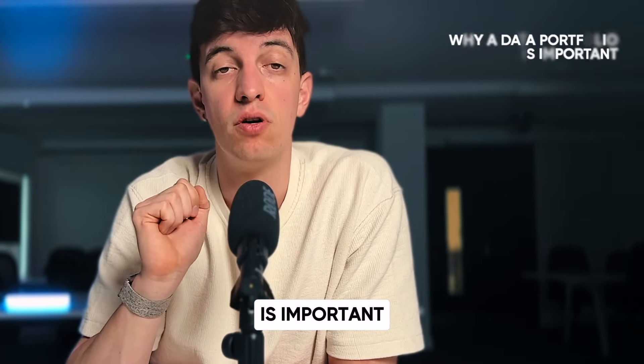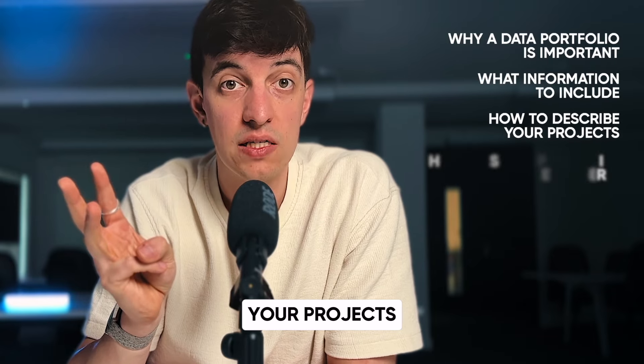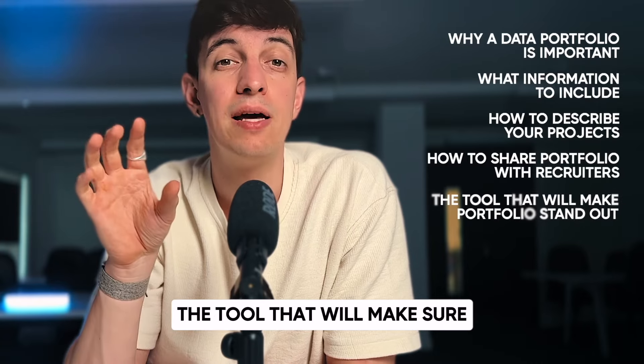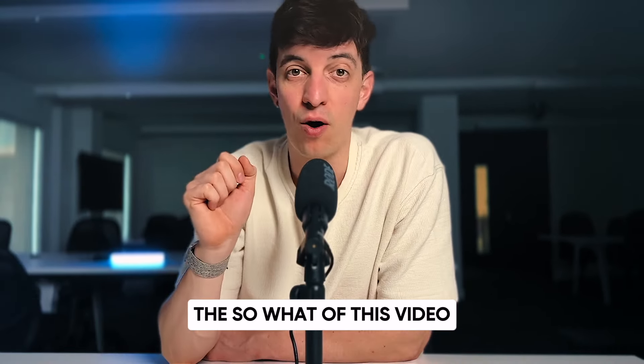I will quickly cover why a data portfolio is important, what information to include in it, how to describe your projects, how to share your portfolio with recruiters, and best of all, the tool that will make sure that your portfolio will stand out. So without further ado, let's get into the so what of this video.